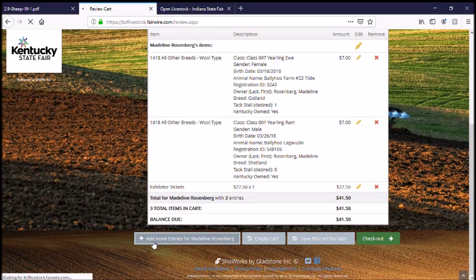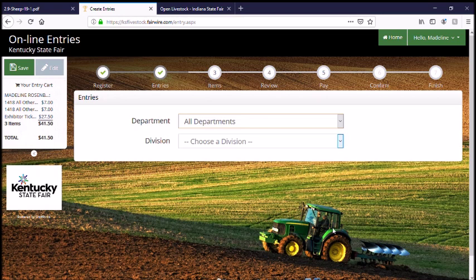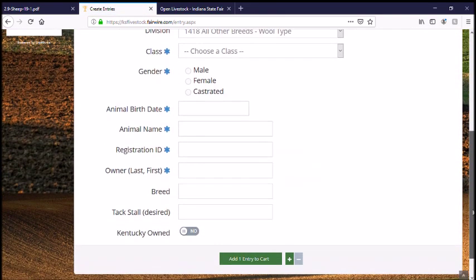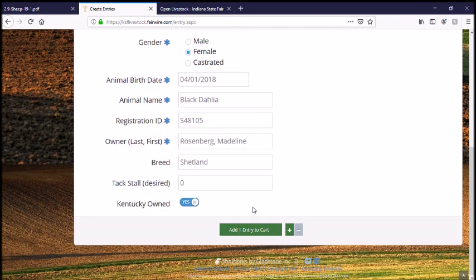Here you can see my two entries and all their information, and then the book of exhibitor tickets. I highly recommend also getting exhibitor tickets for friends and family. If they want to pay you back for them that's great, but it's a cheaper price and it includes parking. In Kentucky they do limit the number of books you can have per entry. I also entered yarn so I can get more books of tickets because I'm entered in multiple places — but just get the ones you need and save some for other people. We don't need an extra tack stall for Dahlia; we'll just use the one for everybody.